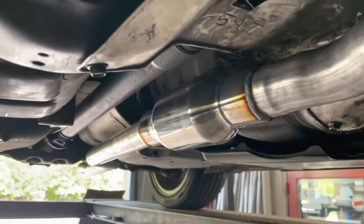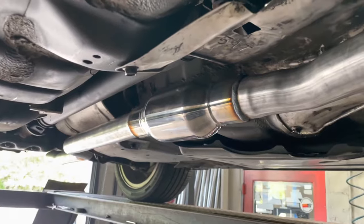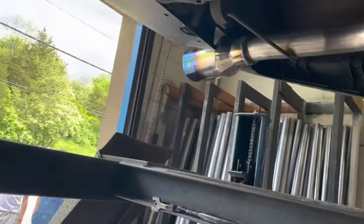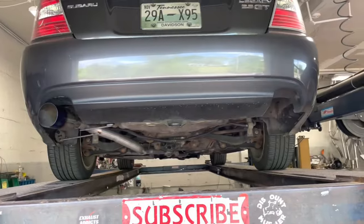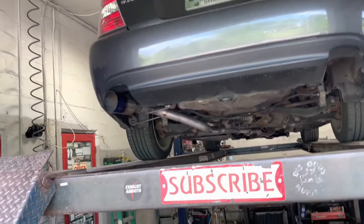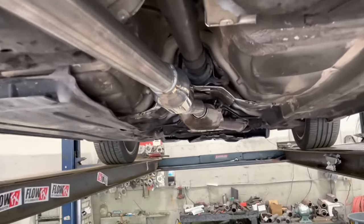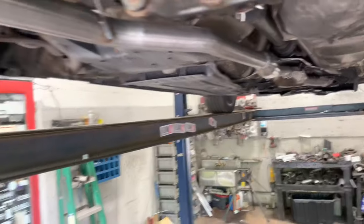Still a turbo, but not the WRX — just a Legacy. We put a Vibrant and did a single exhaust, two and a quarter all the way back, and put a double wall stainless steel tip out the back right there. Single exit, as you guys can see. Vibrant and double wall kit.